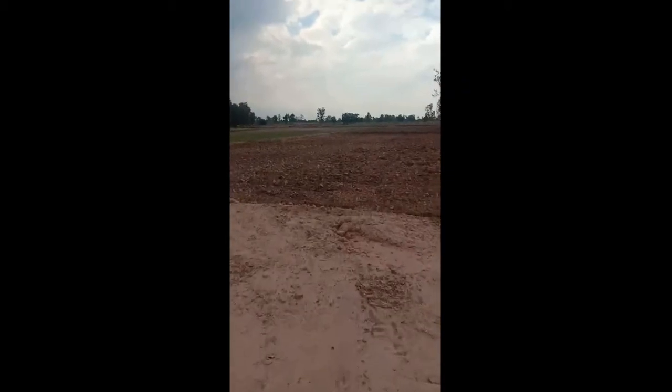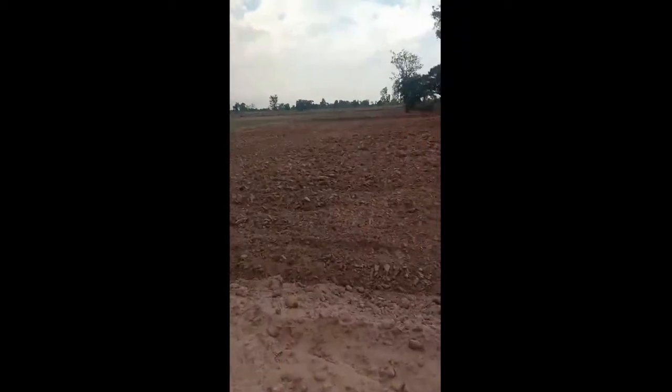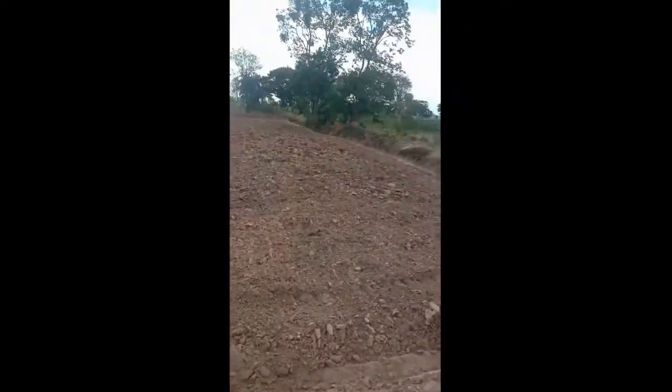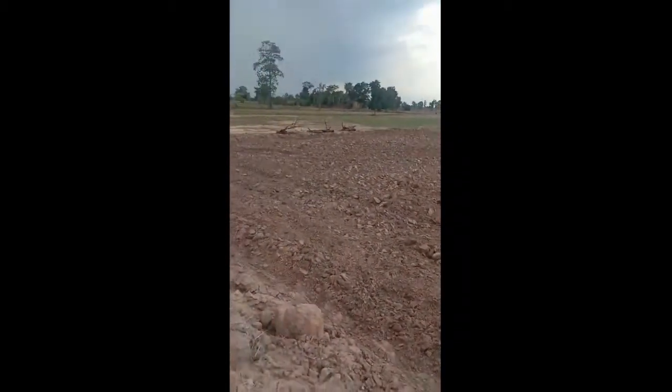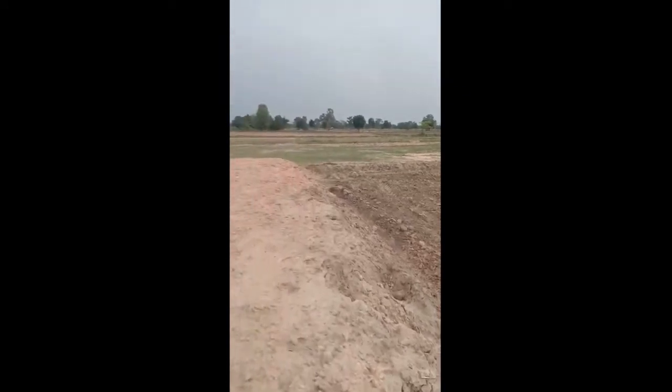This is the back of the land on the farm, and this is where we're going to plant all the rice when it's the rainy season. At the moment the land is being plowed by a tractor to get ready.